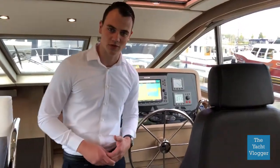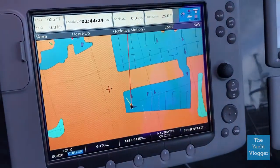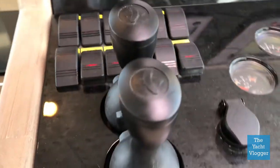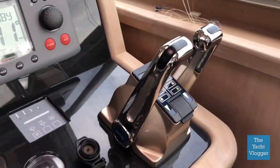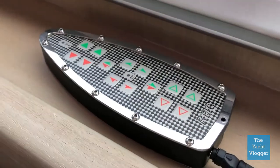Now let's move on to the controls of this ship. Over here we've got a big navigation screen, so we won't get lost at sea. We've got our depth and speed, we've got our bow and stern thrusters over here. We've got our RPMs and fuel tanks for both engines. We've got our gas handle, and last but not least, our well-known remote control.